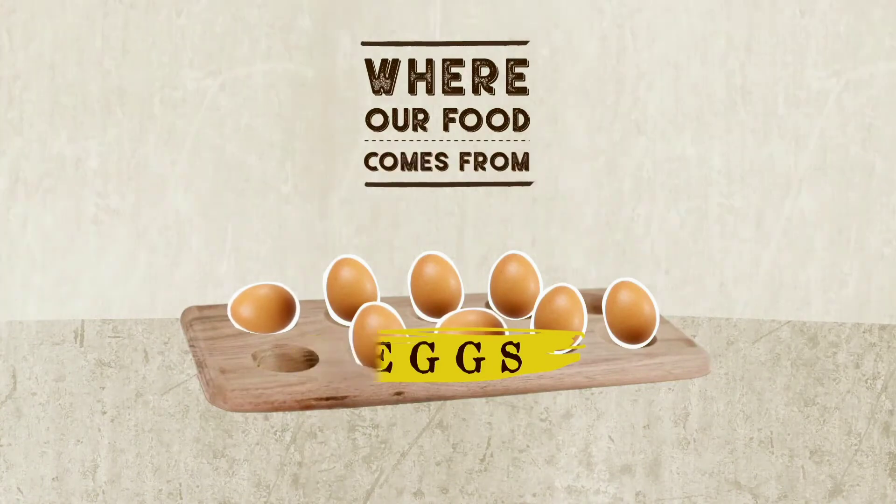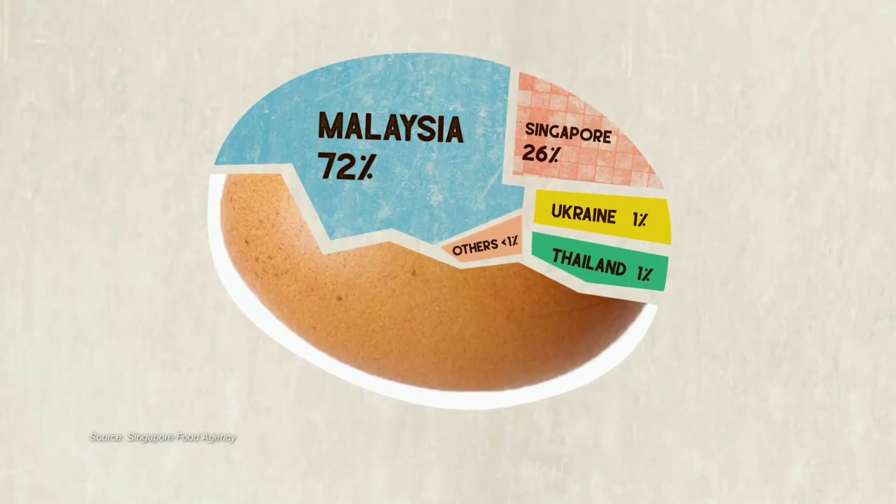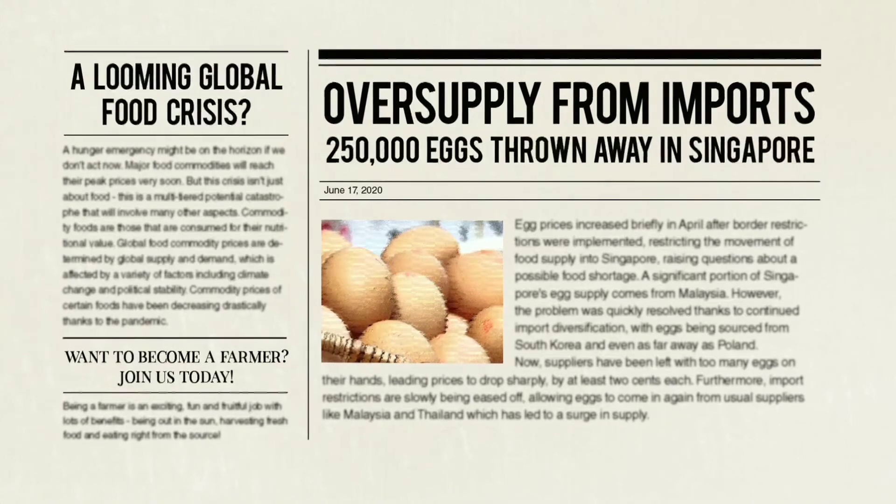Eggs are a simple commodity that all of us can recognise. In Singapore, we've got three local farms. But do you know that we do not control the eggs that are imported? SFA wanted to ensure that we have the luxury of choice from different countries. But recently, because there are so many imported eggs, there have been stories in the press about eggs being thrown away because of their short shelf life. So we asked some of the local farms — if we did not import eggs, do we have enough? Can our chickens produce enough eggs? And the answer is yes.